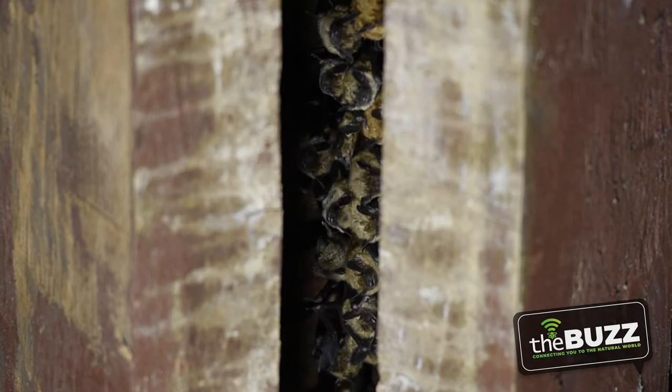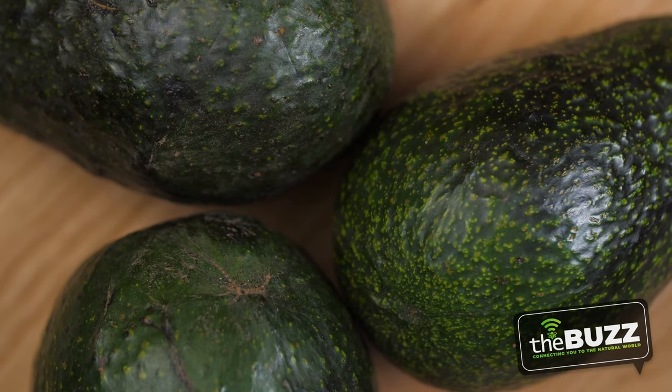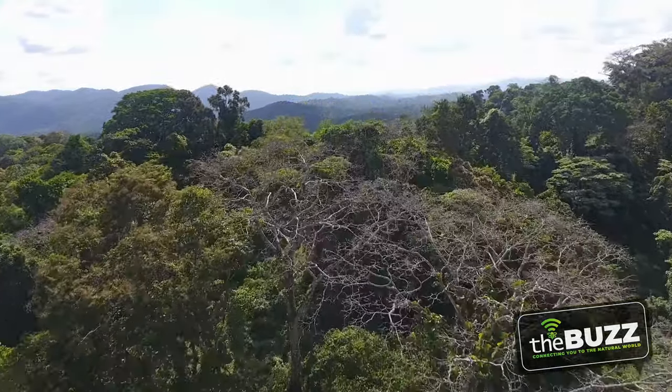Globally, bats have a huge impact as well. They can pollinate 300 to 500 plants. Do you like bananas, avocados, mangoes, and chocolate? We have bats to thank for that. They also do their part in reseeding the rainforest — when they eat these fruits, they fly over, poop out the seeds, and new plants can grow.